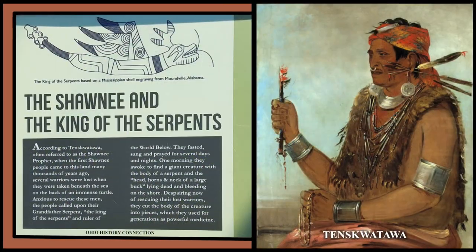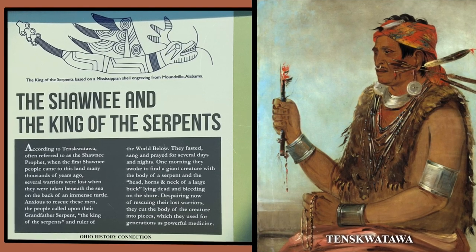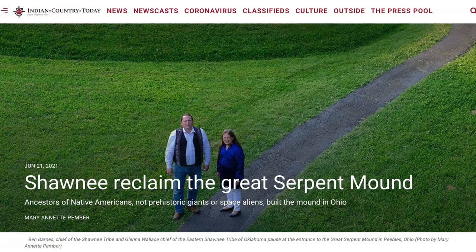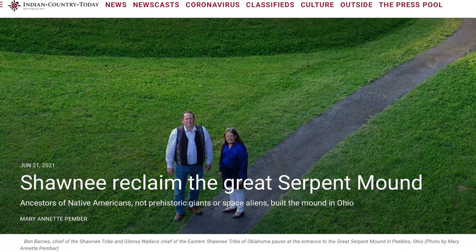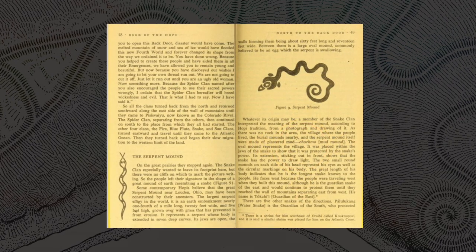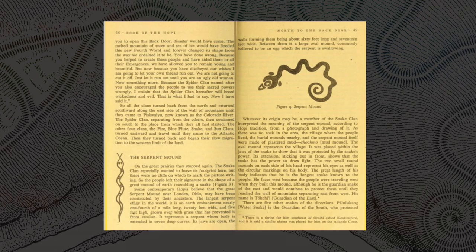The Shawnee tribe may be the closest living relatives to the people who built Serpent Mound. They were evicted from their homeland in Ohio almost 200 years ago and have been recently invited by the Ohio History Connection to come back to Serpent Mound and reclaim the site as their cultural heritage. We also read that some Hopi tribe members state that their ancestors may have built the mound while on their vast journeys across the continent.